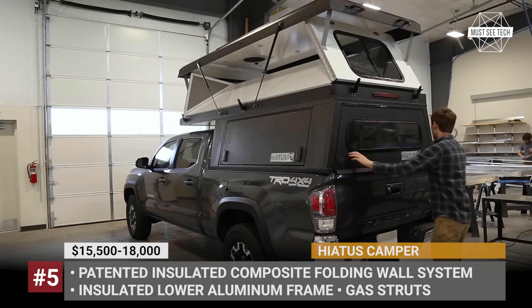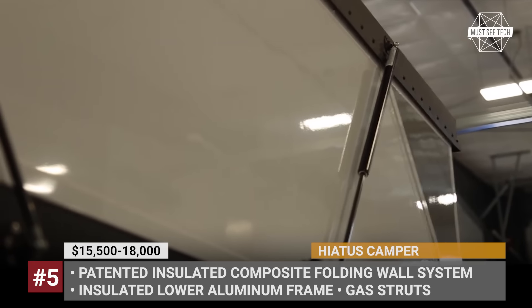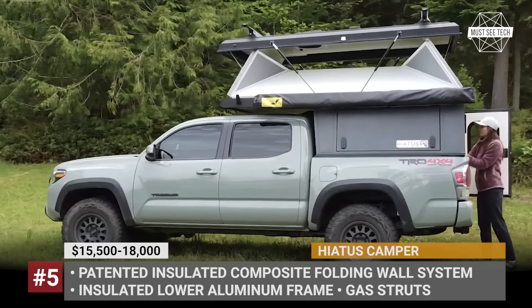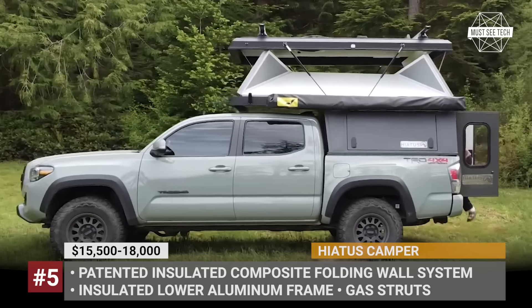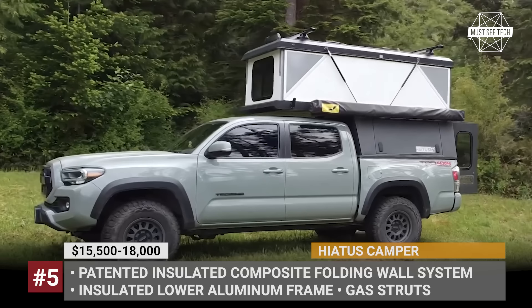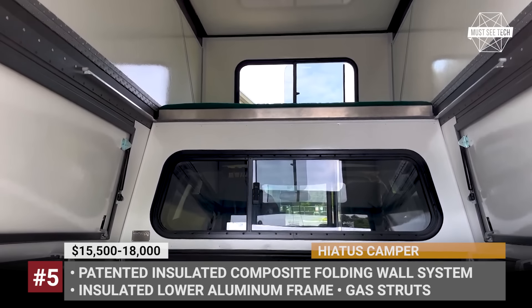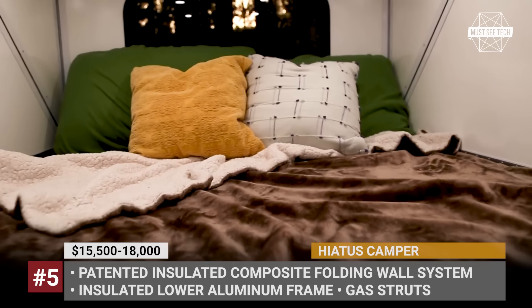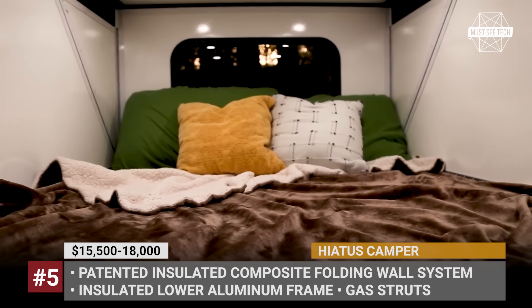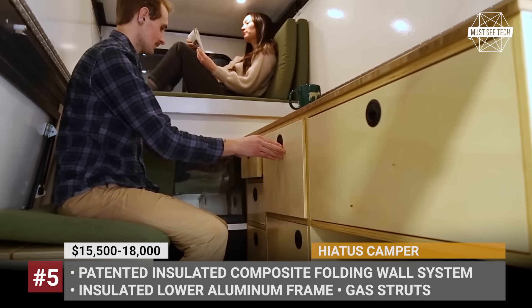With its help, setup at camp takes mere minutes. Other kit features include front and rear slider windows with screens, a roof vent, and a tailgate-compatible locking rear half-door. The latter can be optionally replaced by double rear doors that simplify camper entry but require the tailgate to be removed. Inside, the topper features a slide-out sleeping platform with cushions. Paid extras include overhead LED lighting, a MaxAir fan, an electrical system, and propane heating.